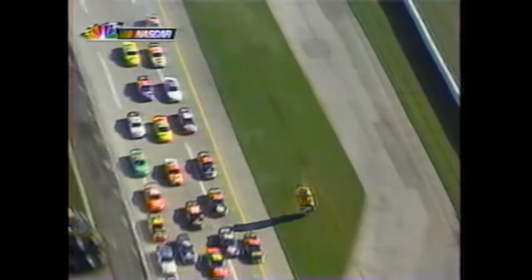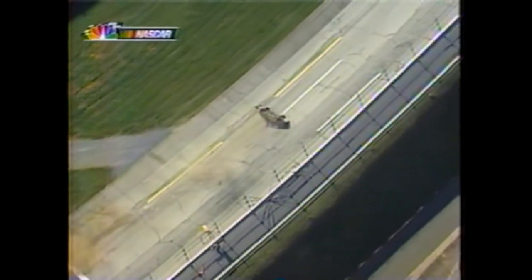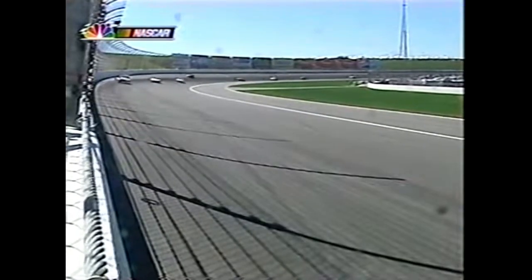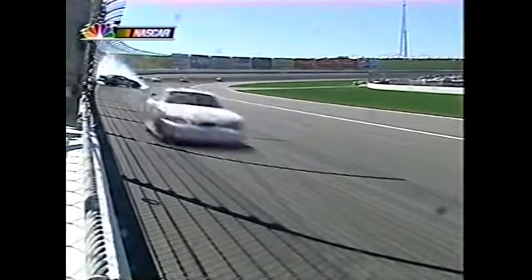Elliott turns - could be trying to dodge a car. The banking kicks the car back to the left. Looks like somebody's way up there in the marbles - that's Michael.